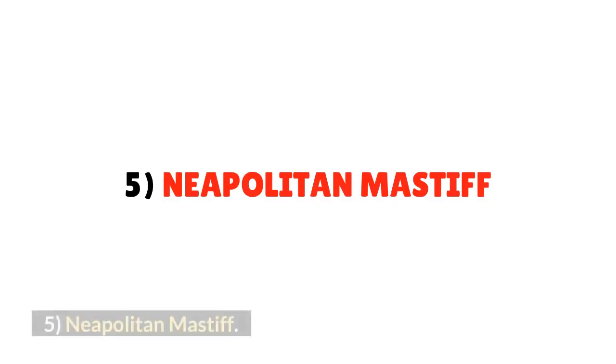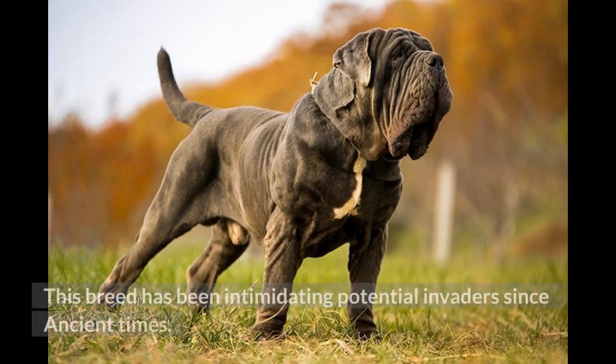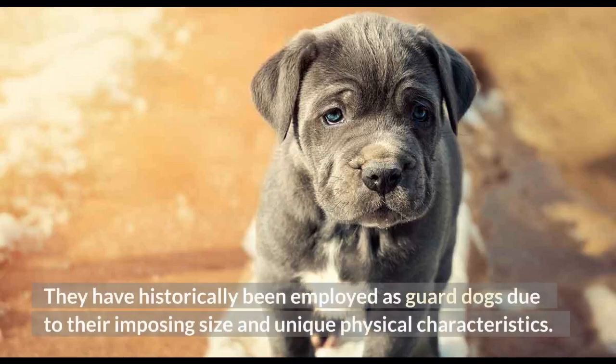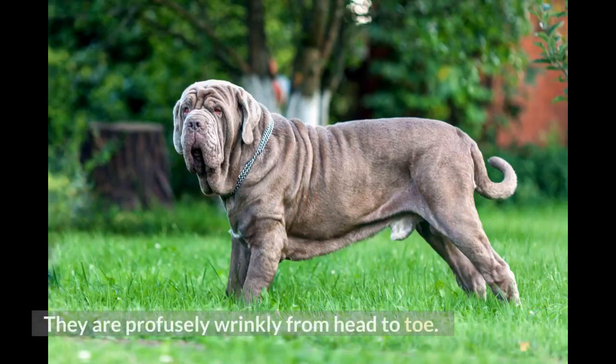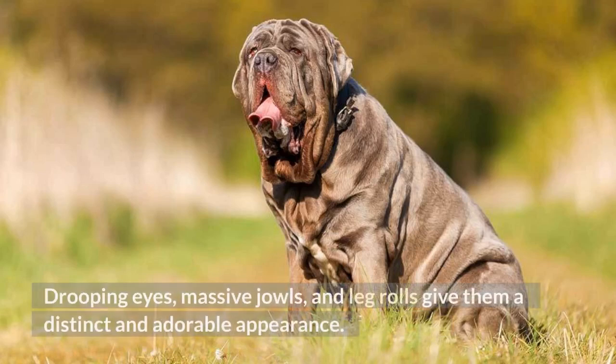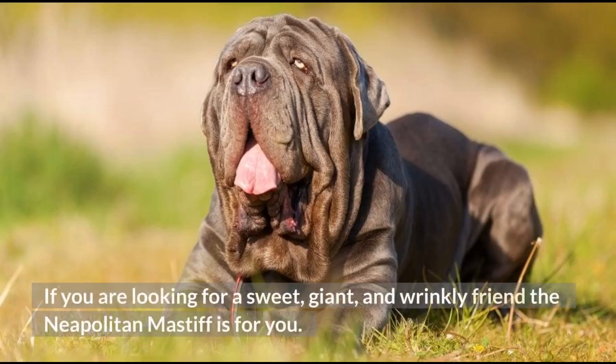Number 5: Neapolitan Mastiff. This breed has been intimidating potential invaders since ancient times and has historically been employed as guard dogs due to their imposing size and unique physical characteristics. Modern Neapolitan Mastiffs are wary of strangers, but they are gentle and loving with known family members and friends. They are profusely wrinkly from head to toe — drooping eyes, massive jowls, and leg rolls give them a distinct and adorable appearance. If you are looking for a sweet, giant, and wrinkly friend, the Neapolitan Mastiff is for you.